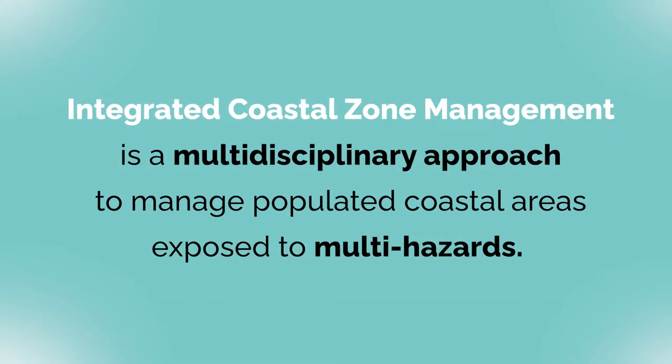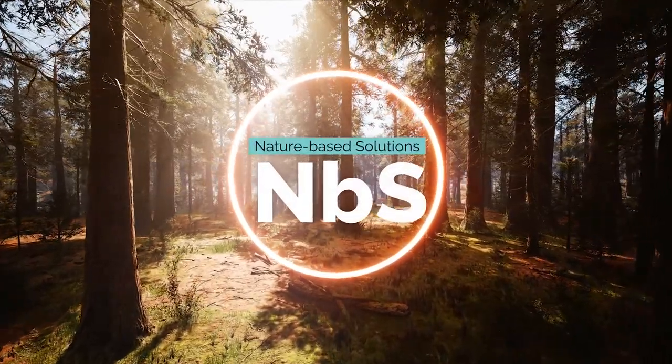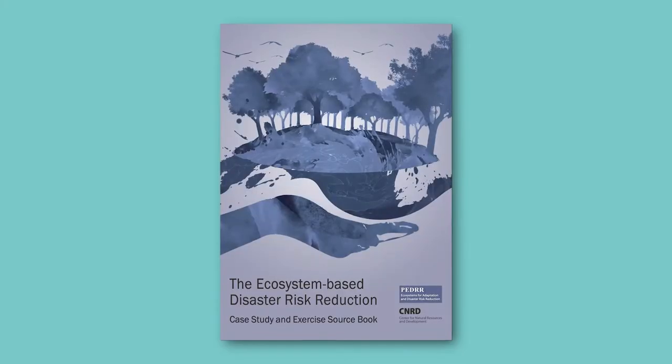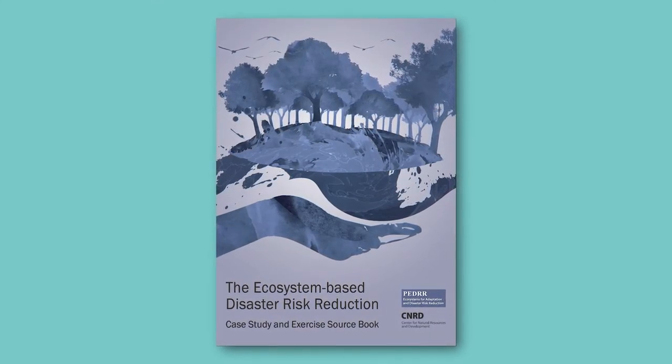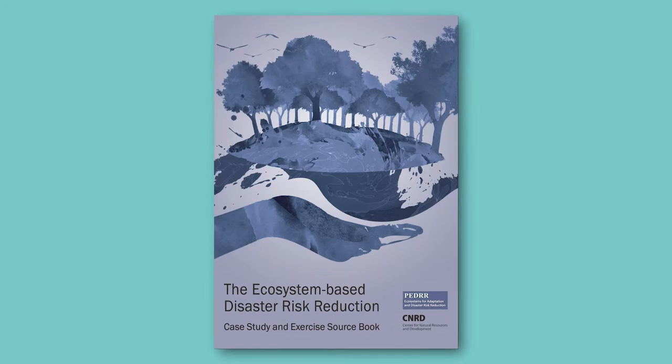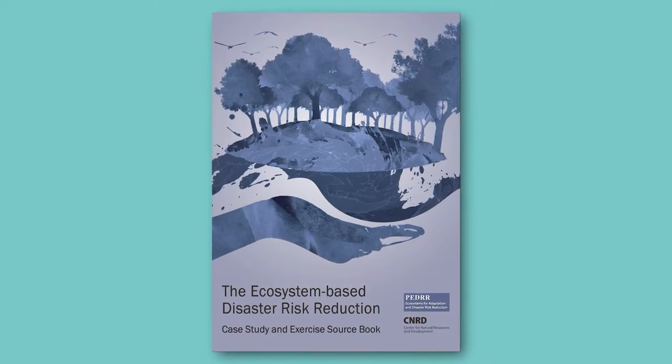Integrated coastal zone management is a multidisciplinary approach to manage populated coastal areas that are exposed to multiple hazards. It's an approach that can be implemented by paying attention to some key factors. Nature-based solutions are at the center of this approach. For a detailed description, please refer to the ecosystem-based disaster risk reduction case study and exercise source book on which this video is based.